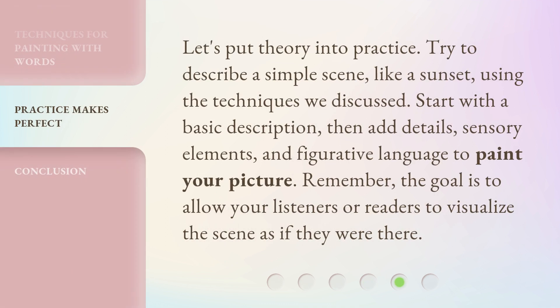Let's put theory into practice. Try to describe a simple scene, like a sunset, using the techniques we discussed. Start with a basic description, then add details, sensory elements, and figurative language to paint your picture. Remember, the goal is to allow your listeners or readers to visualize the scene as if they were there.